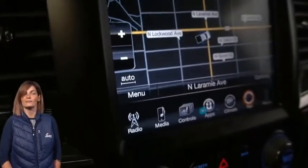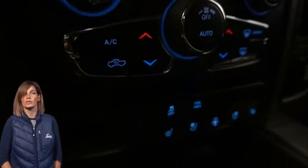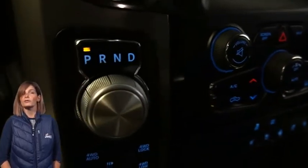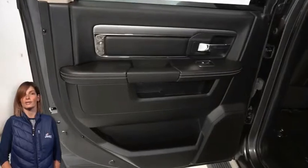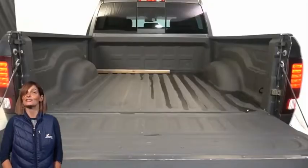8.4-inch touch screen display, navigation, park view rear backup camera, dual zone temperature control, 115-volt auxiliary power outlet, second row in-floor storage bins, spray-in bed liner, 5.7-liter V8 Hemi engine, and so much more.